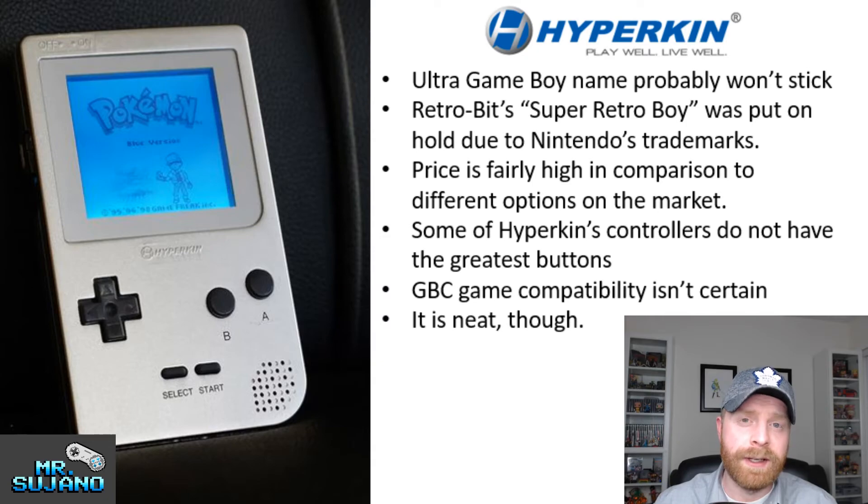Game Boy Color games compatibility isn't certain — they said maybe, but they did not guarantee it, at least not to my knowledge. Which would potentially be a very big miss if this only plays Game Boy games and that's it. I think this product might be a miss. I will say it's neat — the lit-up screen, the fact that it's got an aluminum case — that is neat.